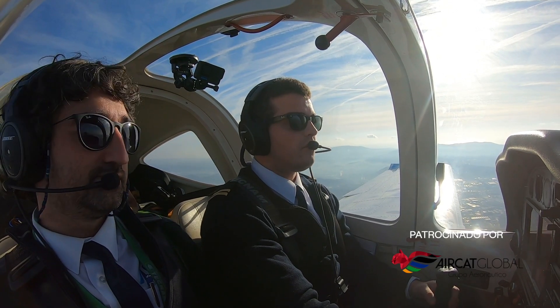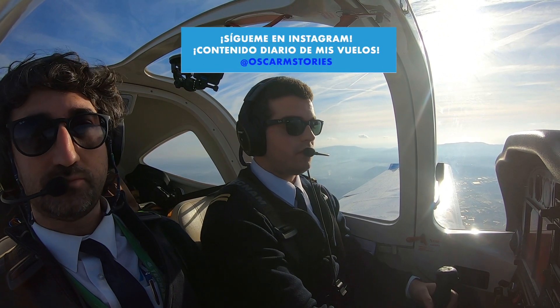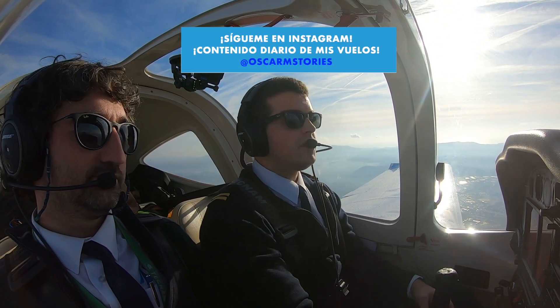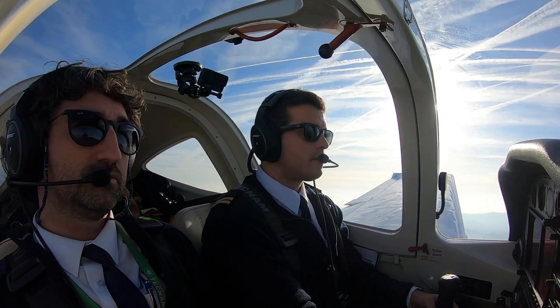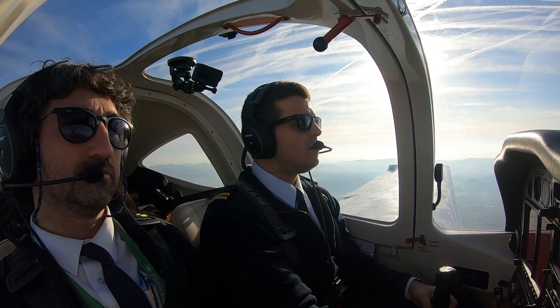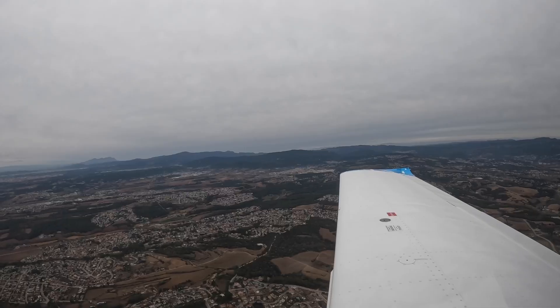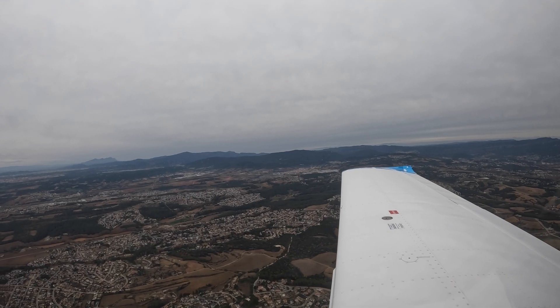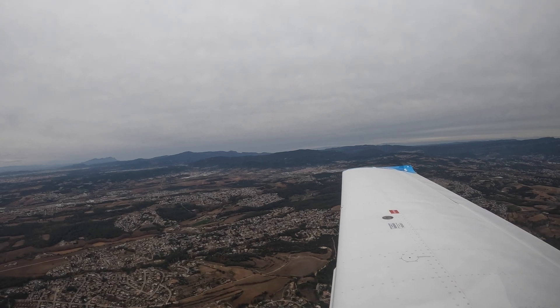Instructor commentary: So, reaching Echo point and we are number 4, so there's a lot of traffic today. The controller said to go directly to right downwind. We're going to go kind of in the middle of the right downwind. Exactly, just directly to the airport, which we have at our 12 o'clock. As number 4, Aérea 0F.